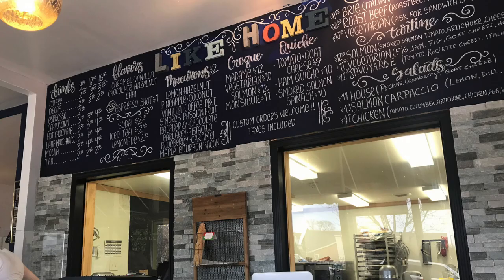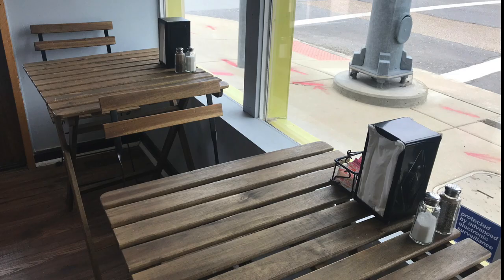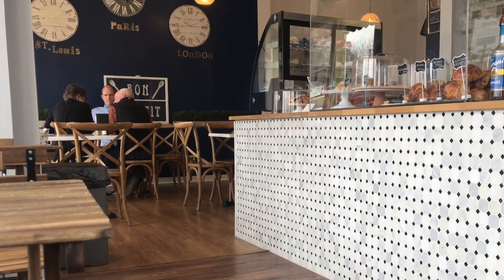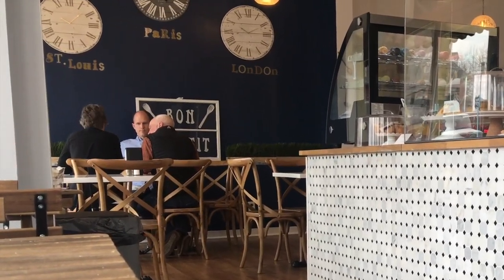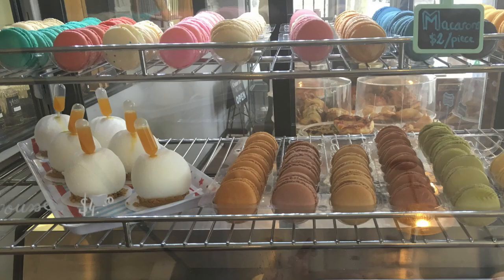About three minutes' drive from the foundation is the cafe and bakery Lycombe, run by a mother and daughter from a small city just east of Paris. Open for breakfast and lunch, they have a great selection of pastries and sandwiches served in a casual and charming atmosphere.